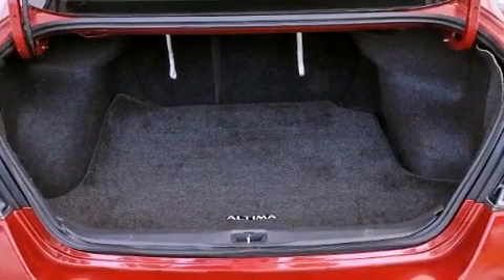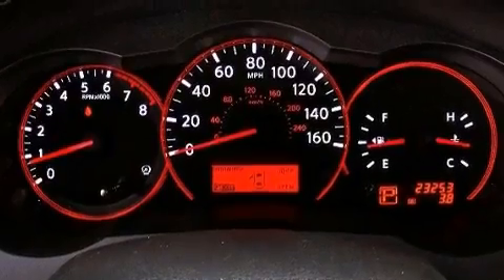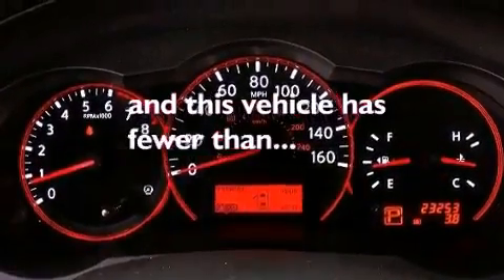Additional features include 12-volt power outlets, rear impact crumple zones, air conditioning, and this vehicle has less than 24,000 miles.